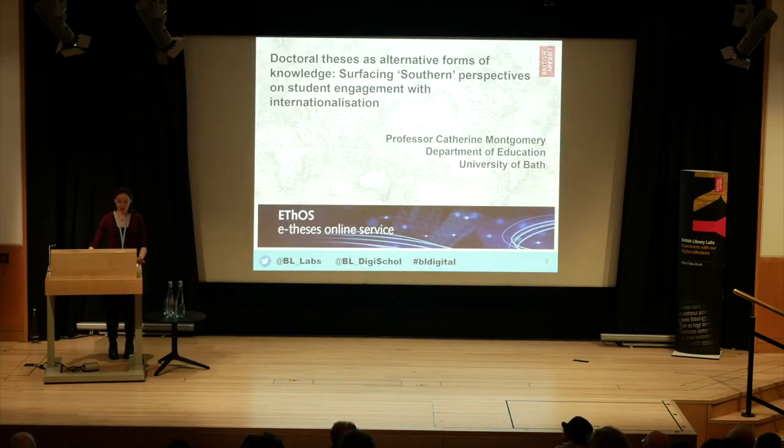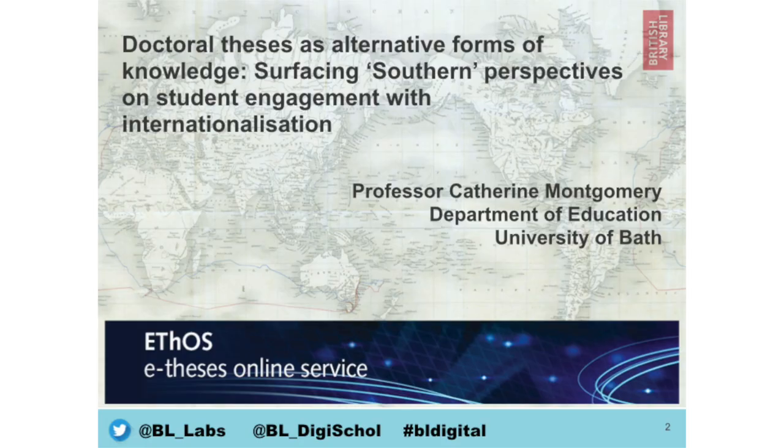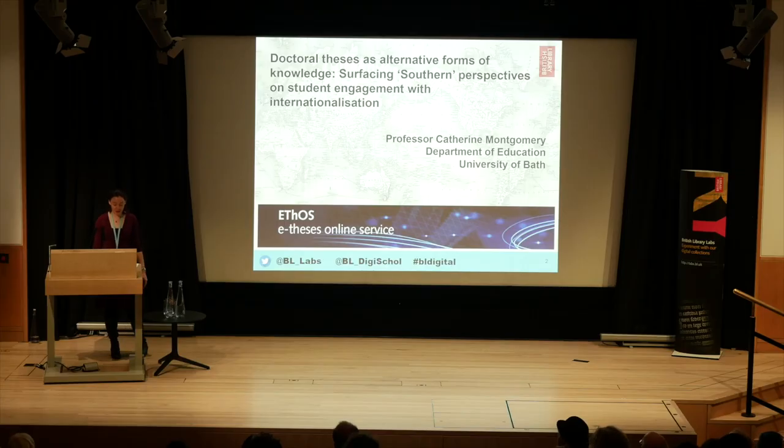For the first project, I'd like to talk about doctoral theses as alternative forms of knowledge. This entry came from Professor Catherine Montgomery and a team of PhD students at the University of Bath. The research makes use of the British Library's online thesis service, Ethos — a database of over half a million doctoral theses produced in the UK. This project used Ethos data to search for references in theses to internationalisation and to look for the production of Southern knowledge, which they defined as knowledge generated in the colonial encounter.